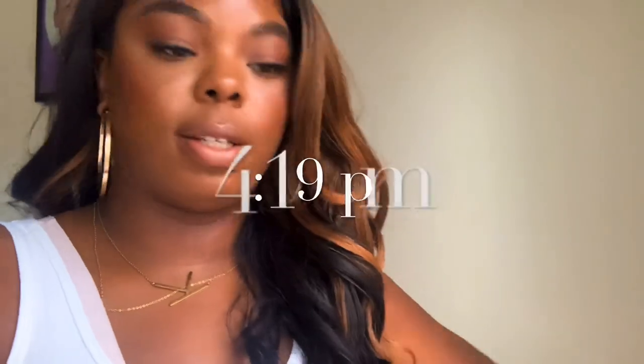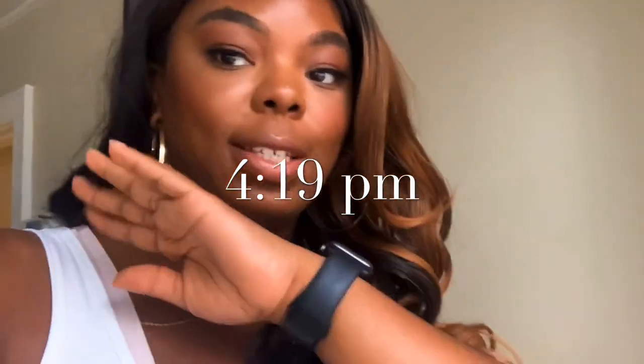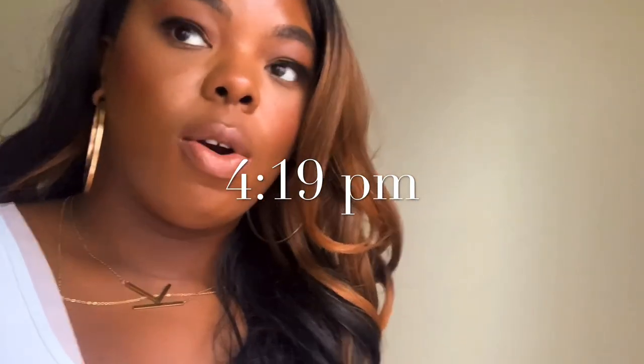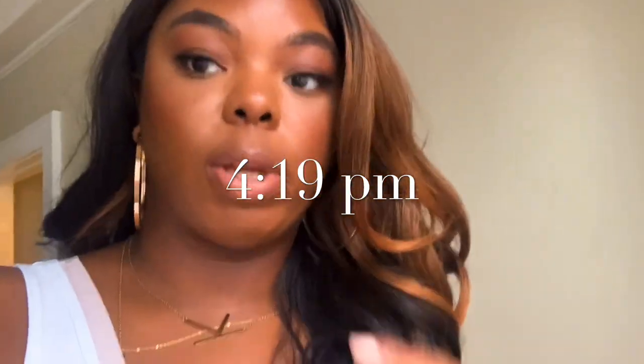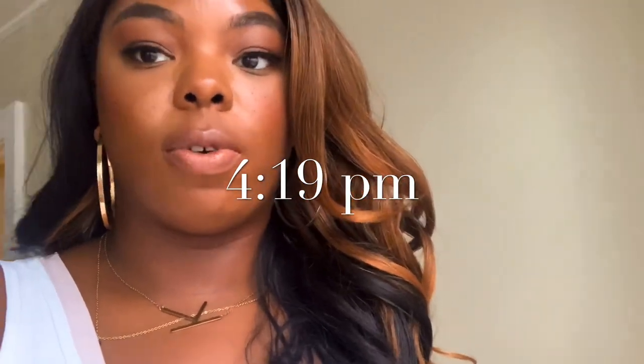Let me show you what my face looks like — it is 4:19. I did not blot my face at all today. I don't know if it's the foundation itself or the setting spray I used, but I did not have to blot at all. I've had this on for four hours and I think my face looks pretty good.